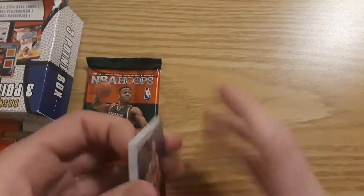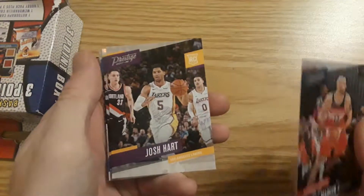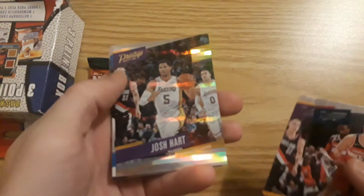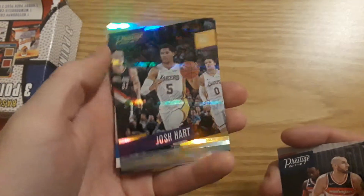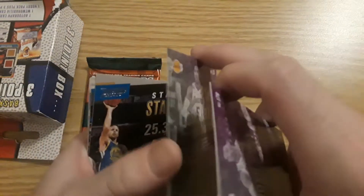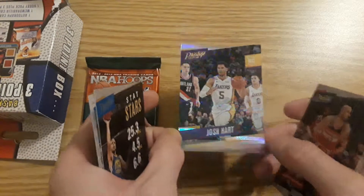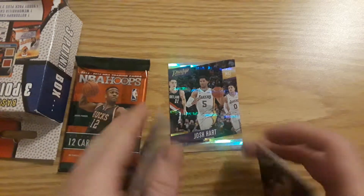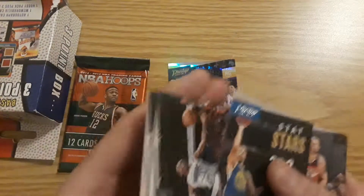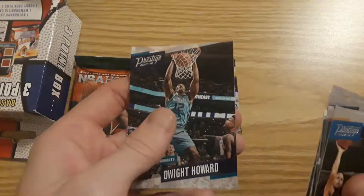Gortat. Josh Hart rookie card — wow, another Josh Hart, same card. But look at that, that is nice. Nice top number. Steph Curry insert. Bismack Biyombo. Mike Conley. Gary Harris. Dwight Howard.